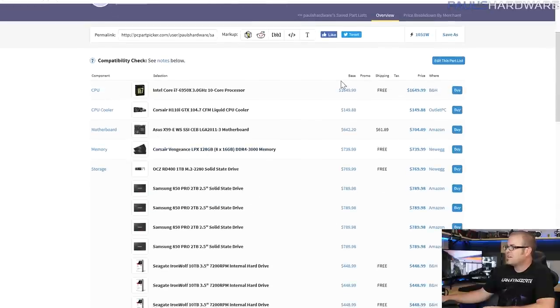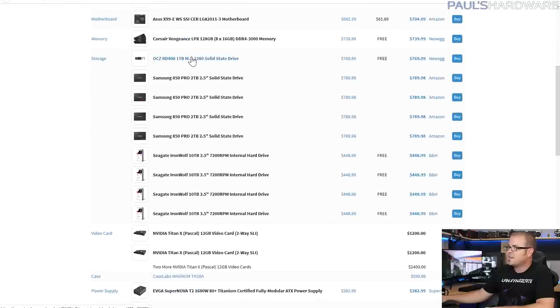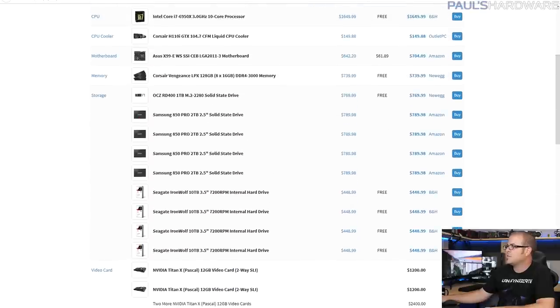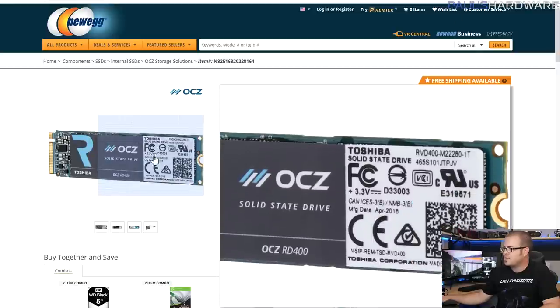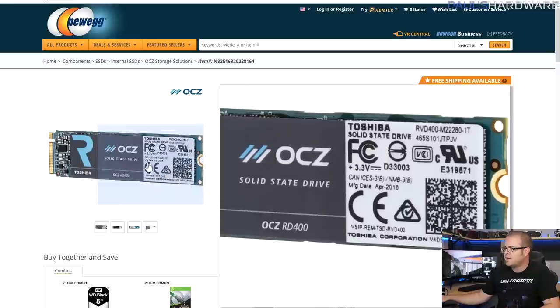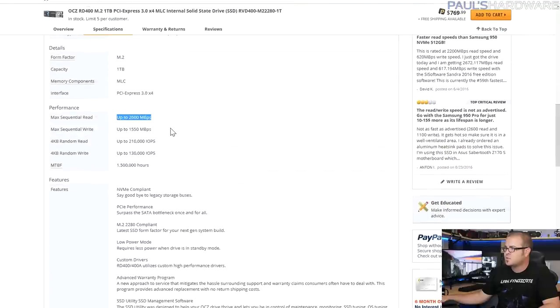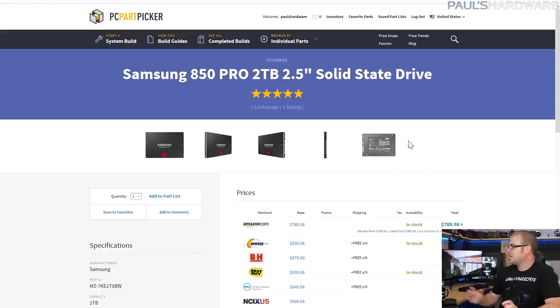So far we have about $1,800 for the CPU and cooler, $500 to $700 for the motherboard, and around $750 for memory. For storage, there's an M.2 SSD, four more SSDs, and four hard drives. I wanted the fastest and highest-capacity M.2 SSD I could find — the OCZ RD400, one terabyte. It does 2,600 MB/s sequential reads and 1,550 MB/s sequential writes with crazy IOPS, making it great as a boot drive with plenty of room for games.